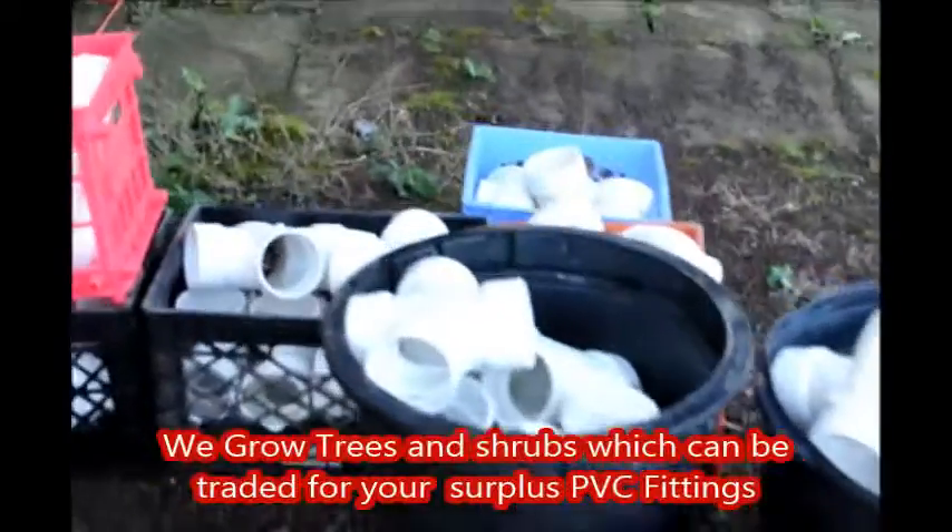We sort the PVC out by size and type and we store it in our barn. It's a little dark in here, but I'll turn the lights on — it won't turn on real bright, but you'll get an idea. We stock it in our warehouse, along with other things that we collect. We have all kinds of PVC and PVC fittings, and this is not the only location where we have it stored.